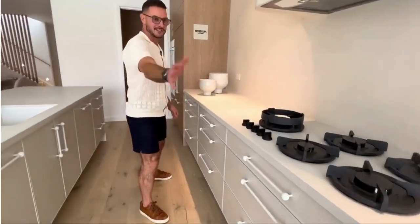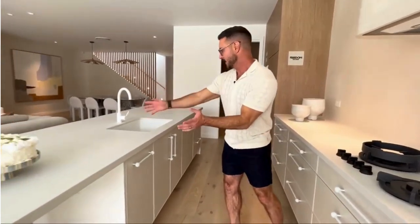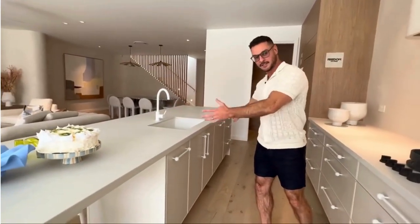Look at this cooking zone — you have all this space on either side, you can spread out, and you can also plate everything up here on this side in the cleaning zone.